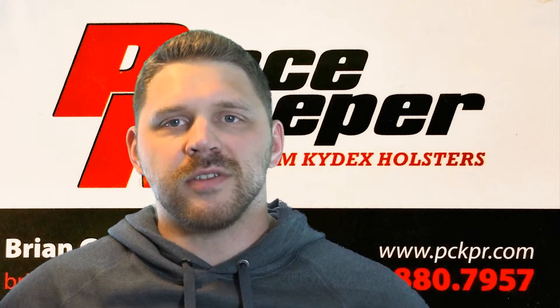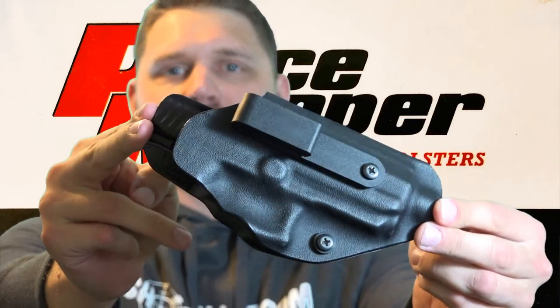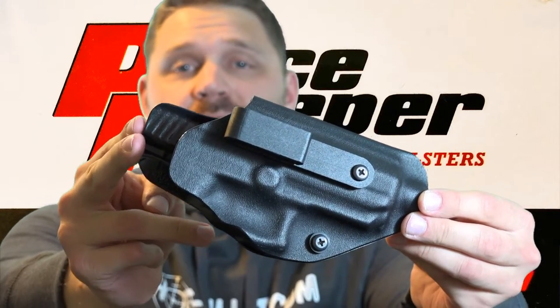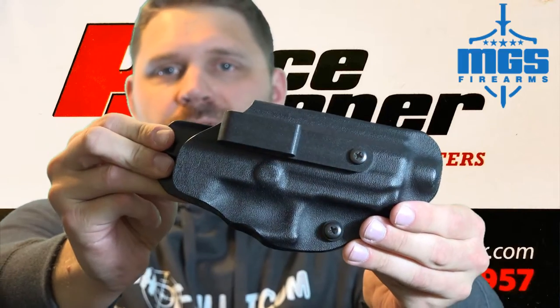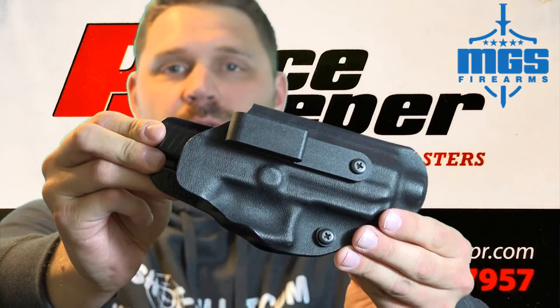Hey everybody, Patrick from OneShotKillIt Media here. I wanted to give a shout out to Peacekeeper Holsters — that's the concealed carry holster that I use. Let me tell you a little bit more about it. This is the Peacekeeper holster. Each one is form-fitted to that particular gun. Peacekeeper Holsters is located in Menomonee Falls, Wisconsin, inside the MGS Firearms Store.